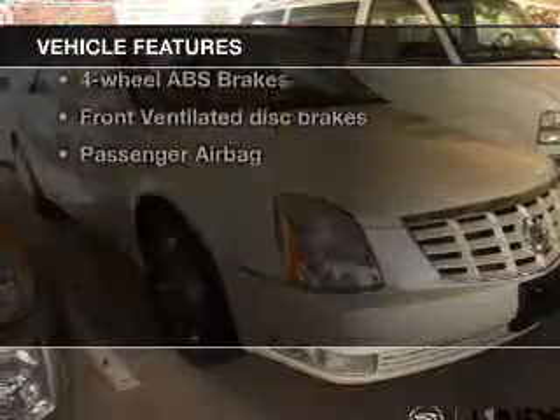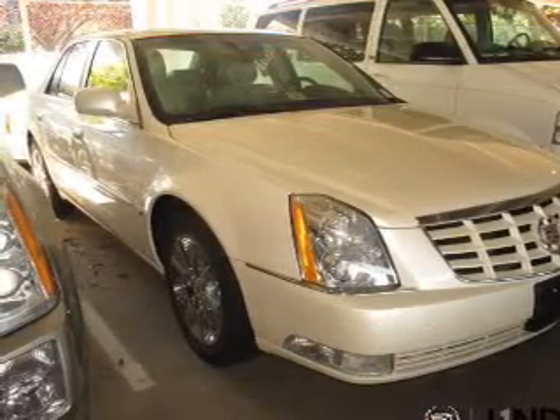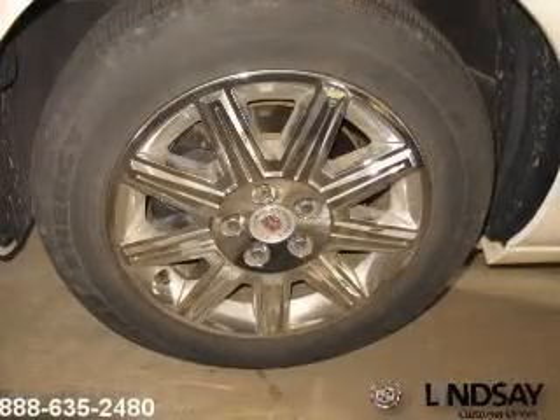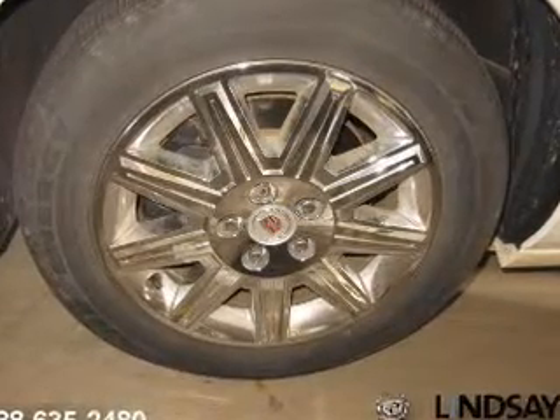Plus enjoy these notable features included in this vehicle: keyless entry, leather seats, power door locks, power windows, cruise control, Bluetooth wireless, and AM/FM stereo with a CD player.